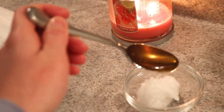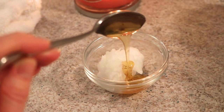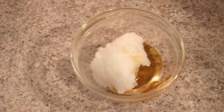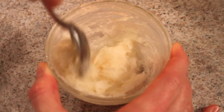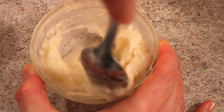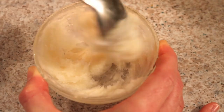For the hair mask, I combined coconut oil and honey. Coconut oil stimulates hair growth, moisturizes, and prevents damage. Honey helps seal moisture in hair, has rich antioxidant properties which prevent damage, and also cleans hair and rids it of impurities.